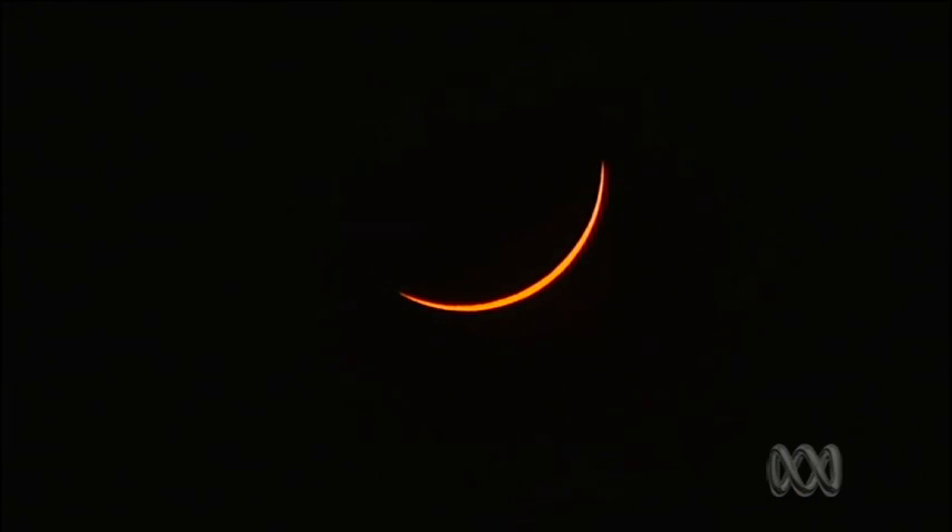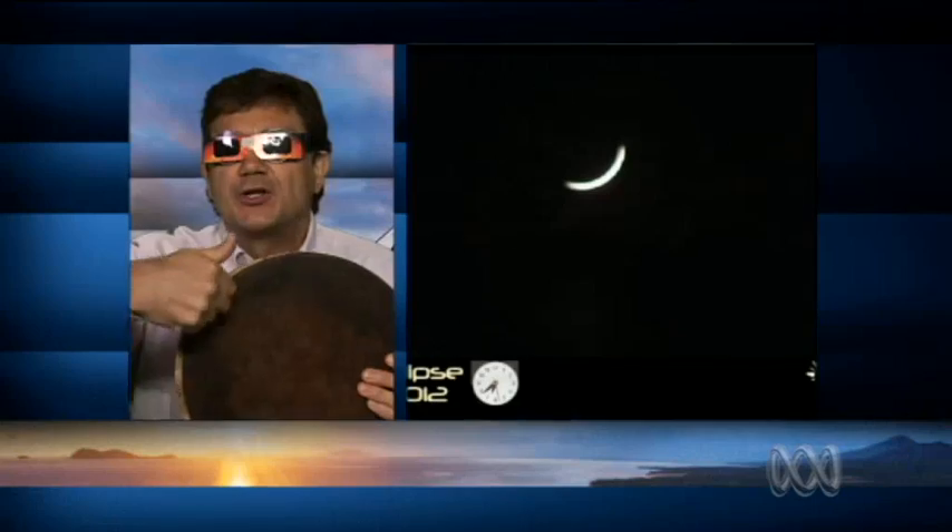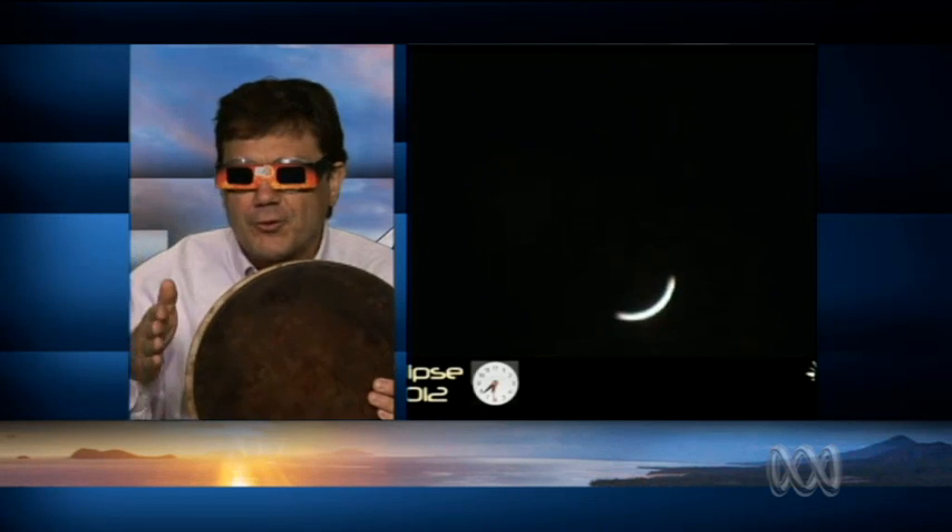We're bringing up another live shot — you can see it's getting quite close there. In about a minute or so it'll be totality. Just before totality, you'll see something called Bailey's Beads, and that is because the moon is not exactly a disc — it has mountains and valleys on it. When the moon is covering the sun almost completely, you can still see light coming through from the sun through the valleys of the moon. That's Bailey's Beads, just a few seconds before totality.